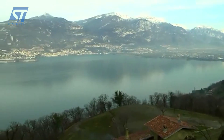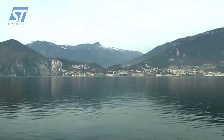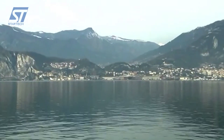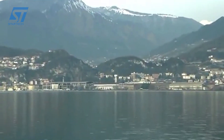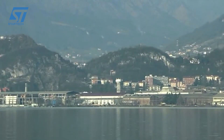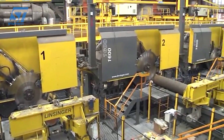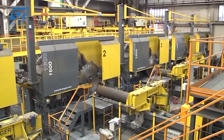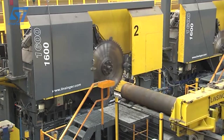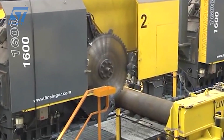Luchini RS stands as a leader in railway wheel manufacturing, distinguished by their deep integration of modern machinery and cutting-edge technology. They have revolutionized the process through a commitment to innovation, ensuring the production of high-performance, reliable wheels essential for the demands of modern rail travel.